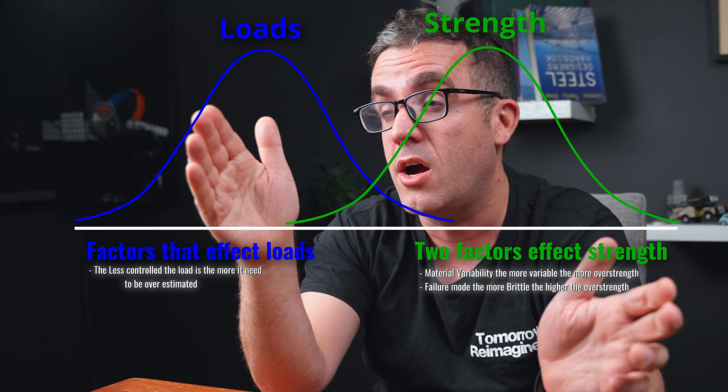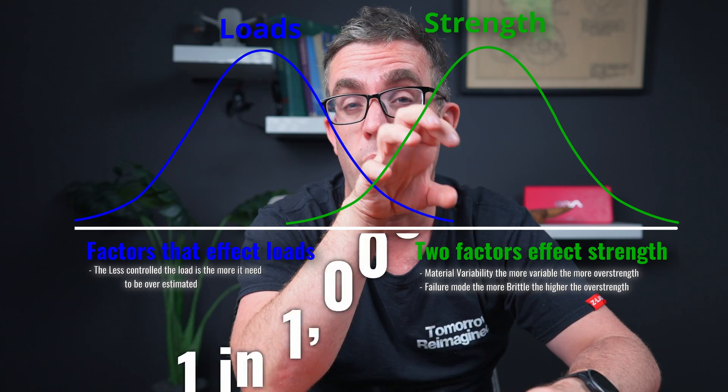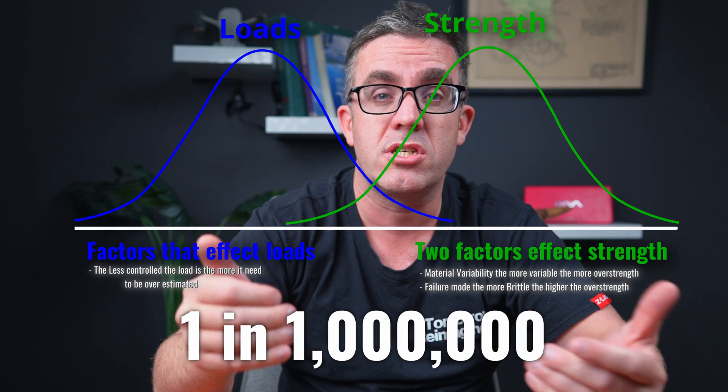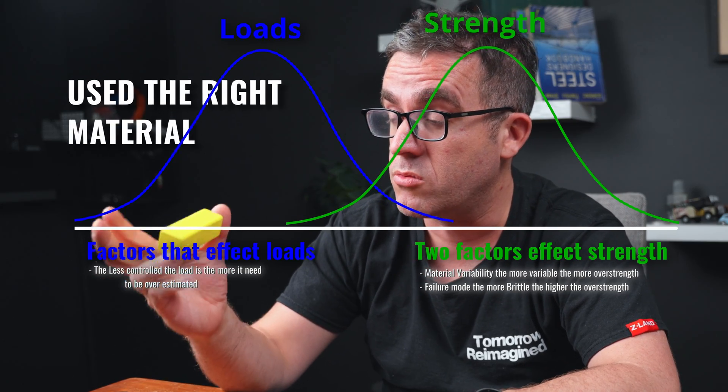There's a crossover point, which is about one in 100,000 or one in a million, depending on how much safety you've put into your design — where everyone could have done everything properly. You designed the structure with the right material.